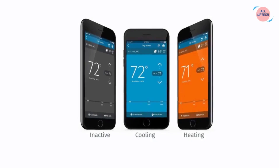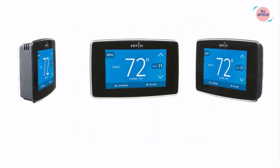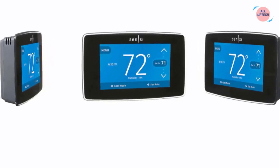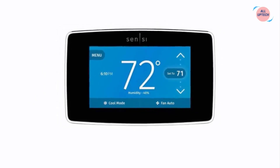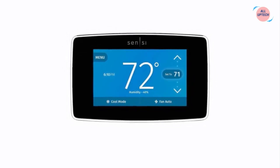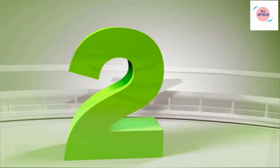Set lower or raise your home temperature with simple voice commands using Alexa, or control your Sensi thermostat using Siri on your iPhone or iPad. Connect to comfort in color with thoughtful design features like intuitive menus, easy-to-read temperatures, backglow, precision temperature control, smart alerts, and more.